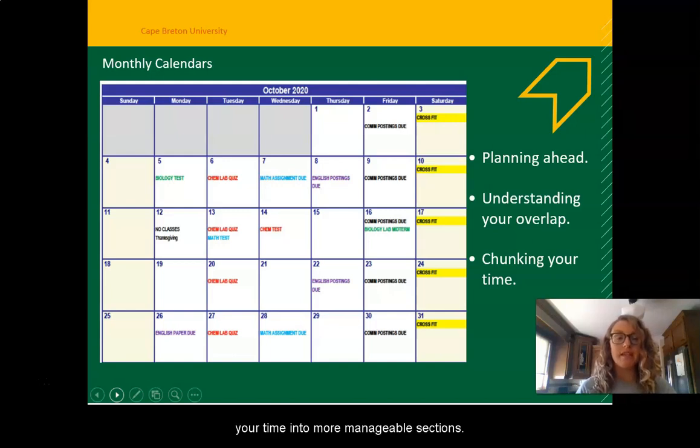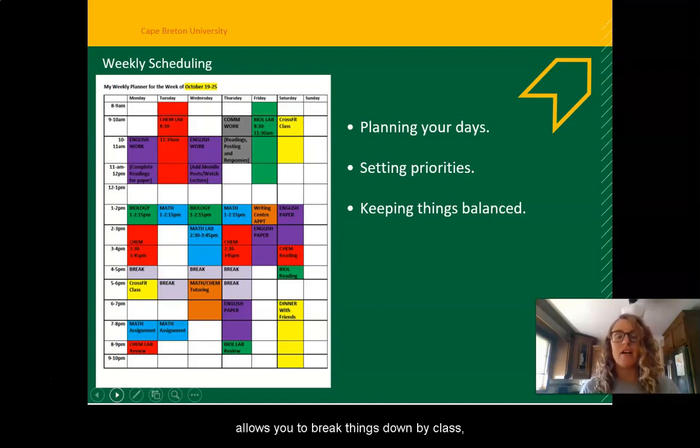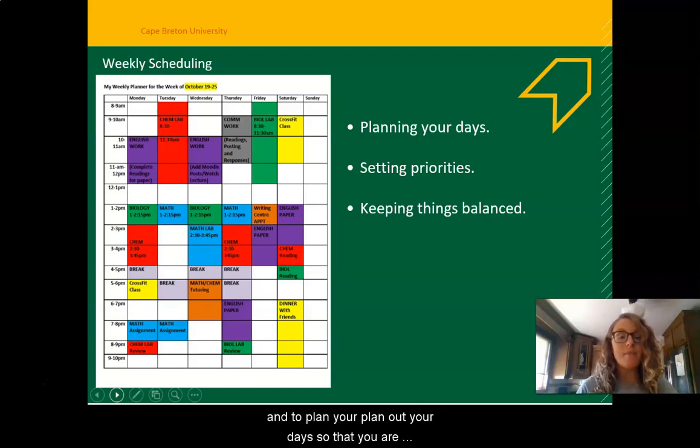The third way to break things down is to plan things out by week. This is a sample of a weekly schedule. A weekly schedule is a great visual aid because it's going to allow you to see when you're going to be busiest and when you have time. For a lot of students balancing five classes, labs, work, or volunteering, you can feel like you have no time. This is great because it allows you to break things down by class, keep things balanced, set your priorities, and plan out your days so that you are using your time effectively and staying on top of your schoolwork while also making time for yourself.